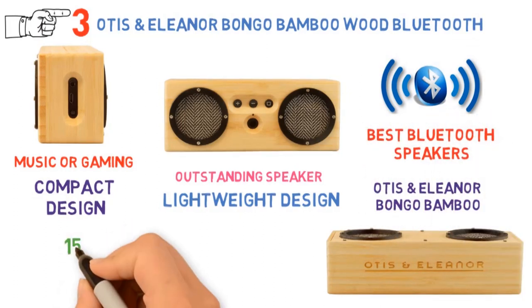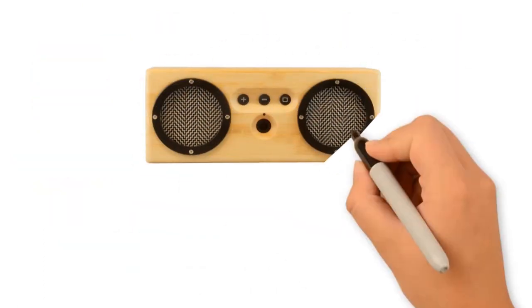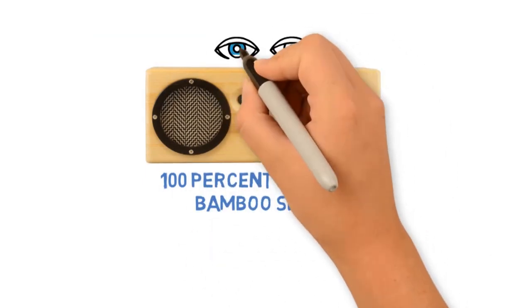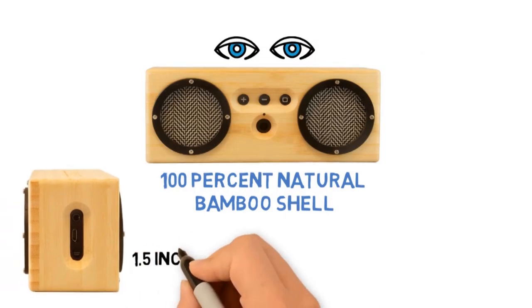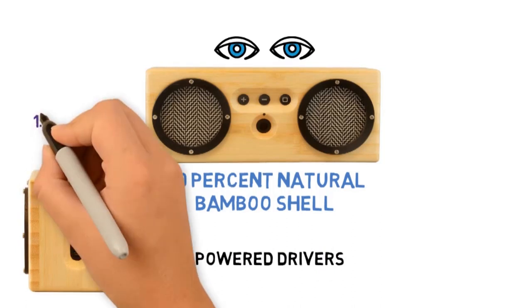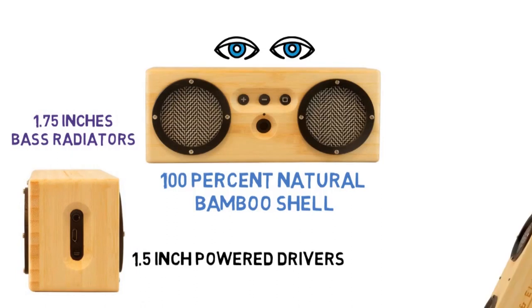The Otis and Eleanor Bongo speaker can play up to 15 hours non-stop, which is more than enough for most uses. Its design features a 100% natural bamboo shell with a vintage herringbone speaker cloth. It also features 1.5-inch power drivers using rare earth magnets and 1.75-inch isolated passive bass radiators, all of which help optimize its sound delivery.